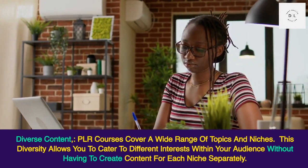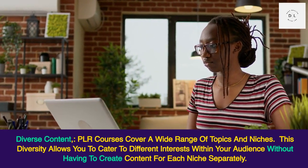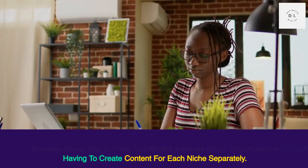Diverse content: PLR courses cover a wide range of topics and niches. This diversity allows you to cater to different interests within your audience without having to create content for each niche separately.